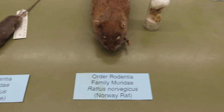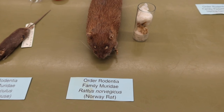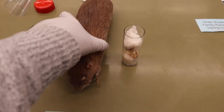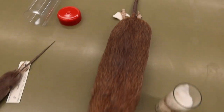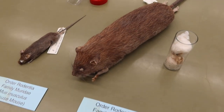We also have our Norway rat, Rattus norvegicus. He has a really long rat-like tail, larger hind limbs, and an orangey, reddish coloration.